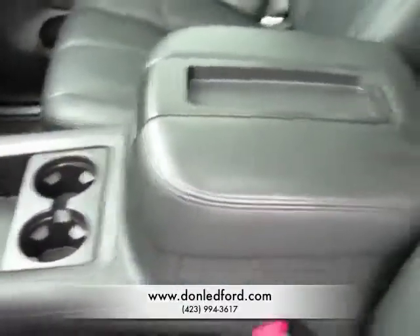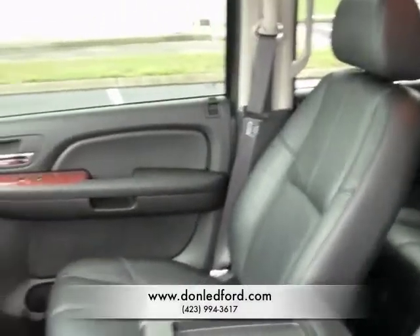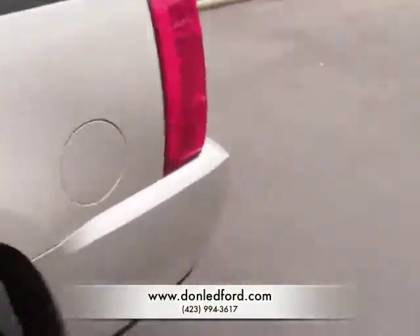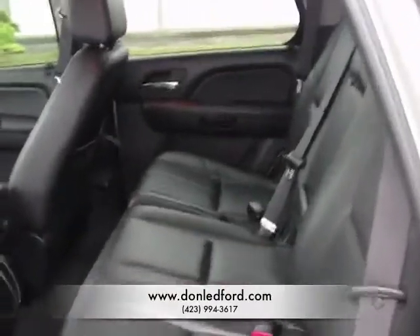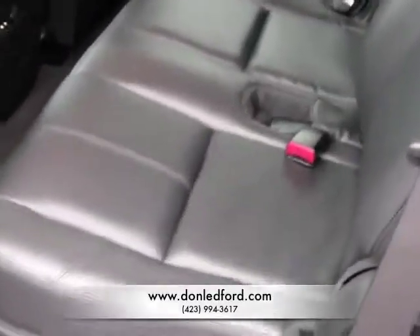Of course your traction control system — that StabiliTrak is just excellent at keeping you on the road even in the most adverse of situations. The Tahoe Hybrid comes standard and only comes with a bench row second seat, so that means all Tahoe Hybrids are going to be eight-passenger vehicles.